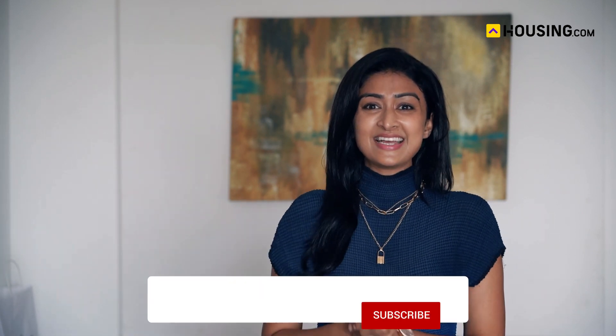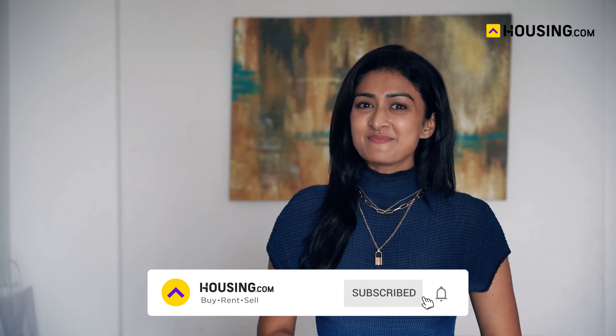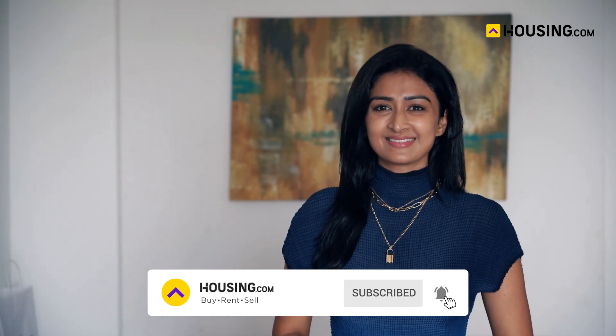Moving out — make it easy with these simple tips. Hi everyone, this is your very own Farnash Eti, and welcome back to Ask Housing. A lot of people have been asking us questions about steps related to moving out of a rental accommodation.